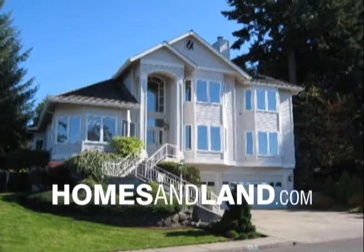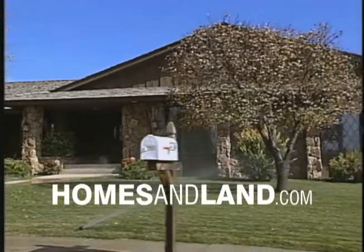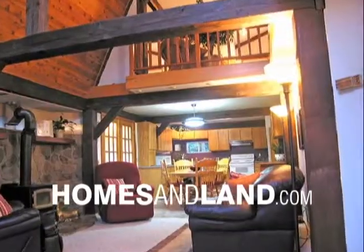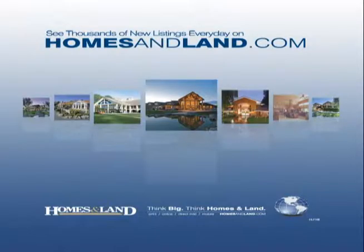See thousands of new listings every day on HomesAndLand.com. At HomesAndLand.com, you'll find more photos, more home valuations, more visual tours, more neighborhood profiles, and more. That means you spend less time gathering the information you need to find the home you want. HomesAndLand.com — Think big. Think Homes and Land.